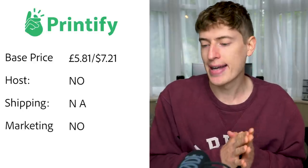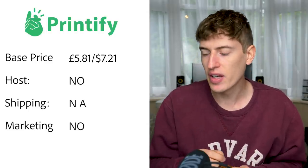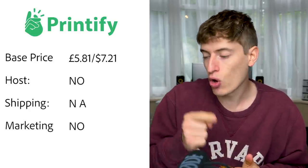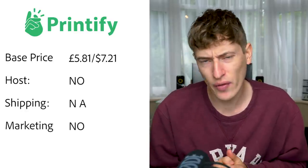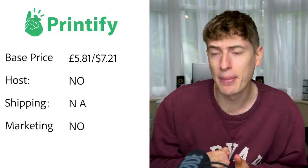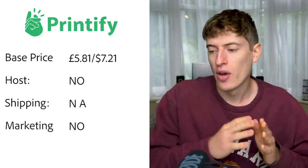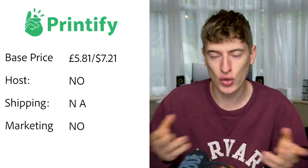Printify base price is five pounds eighty-one, or $7.21 for the basic unisex t-shirt. If you have a premium Printify account it drops down to $5.55 per t-shirt — which is very cheap and very good. Hosting: no, you need Shopify or something. Shipping: I couldn't find anything — it doesn't look like they offer shipping but I could be wrong, so correct me in the comments. Free marketing: none.